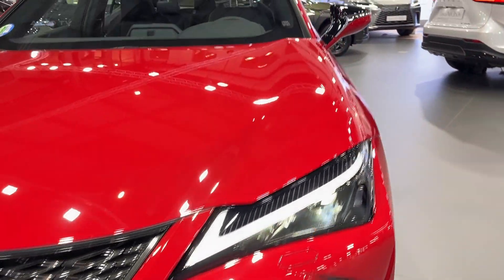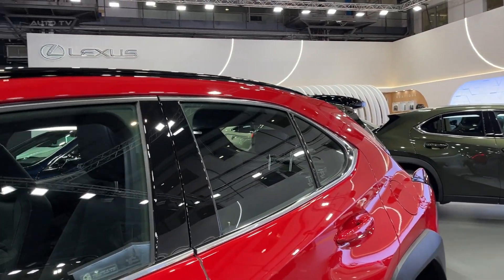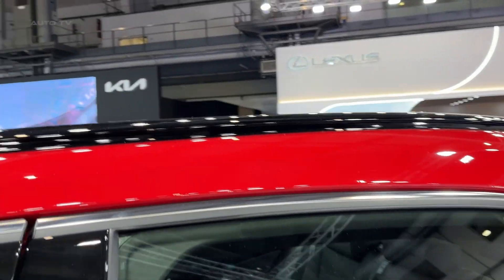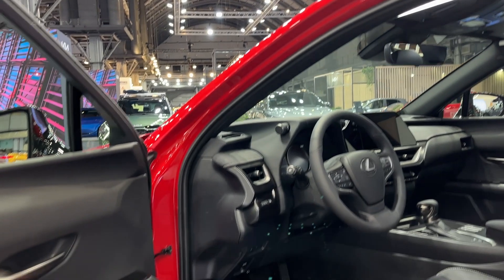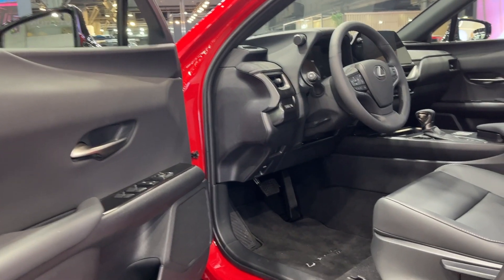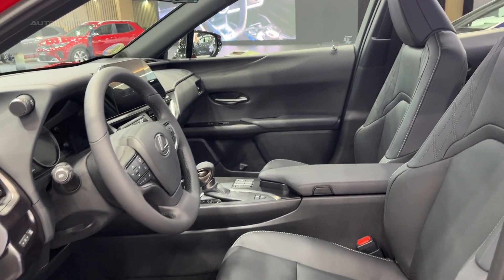The exterior design of this model is both striking and contemporary. It boasts a distinctive spindle grille, LED headlights, and a sleek aerodynamic silhouette. The 18-inch alloy wheels add to the vehicle's sporty stance. It's clear that Lexus has not held back on making the UX250 visually appealing, ensuring it stands out in a crowded segment.